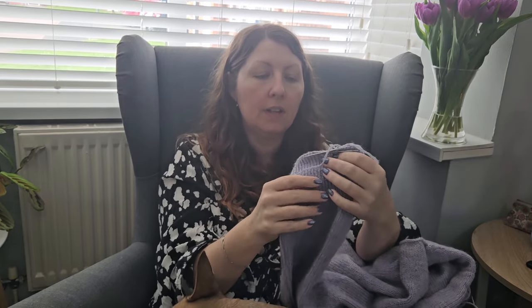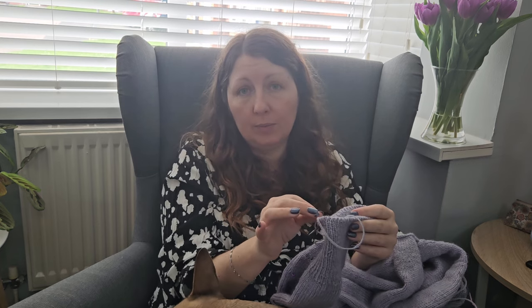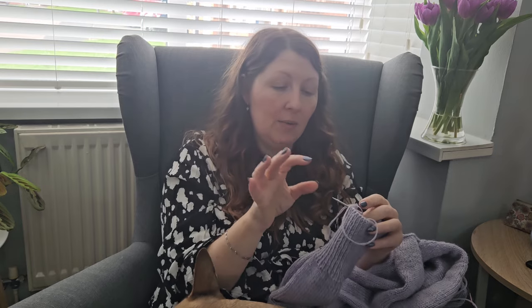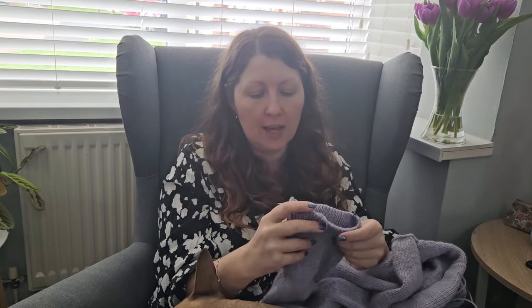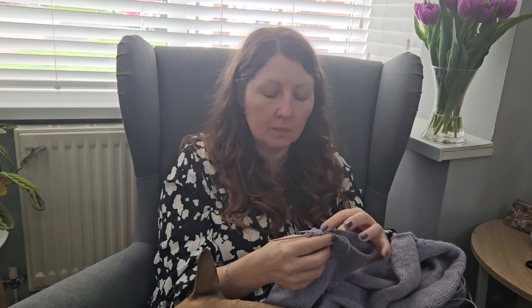I'm currently doing the ribbing on the cuff of my first sleeve and I've got to knit to 13 centimeters - I think I've got about two centimeters left. I was struggling to knit this and ended up putting it to the side. It turned out I needed to put a smaller wire on my interchangeable needles because it was on too big a cable and I was really having to shove the stitches along and it started hurting my hands. Since I changed it, it's a lot easier to knit.